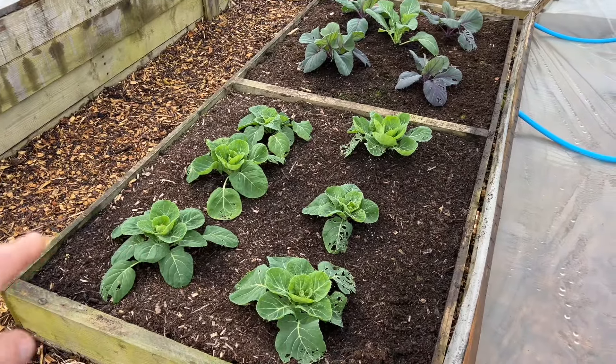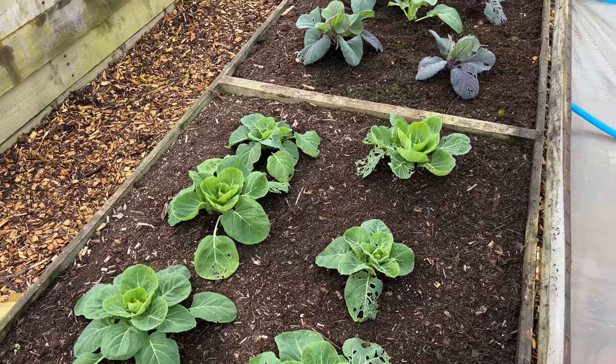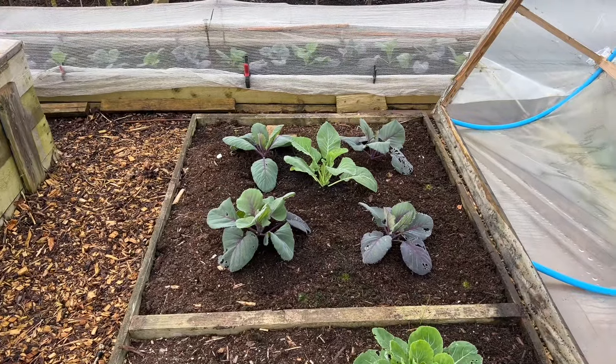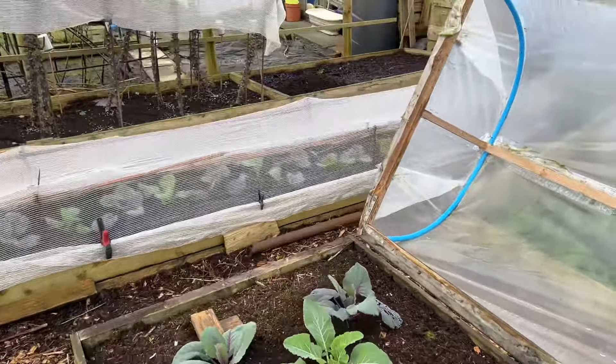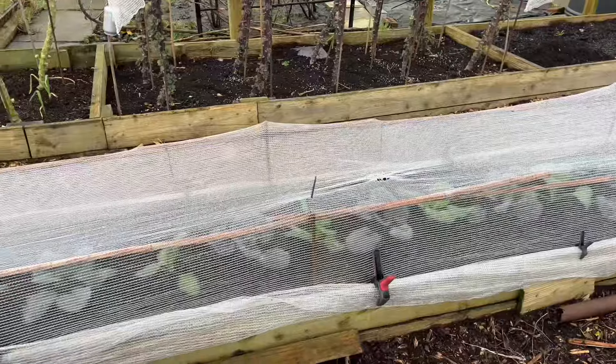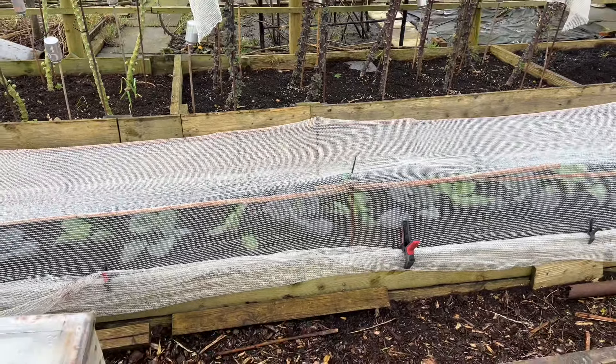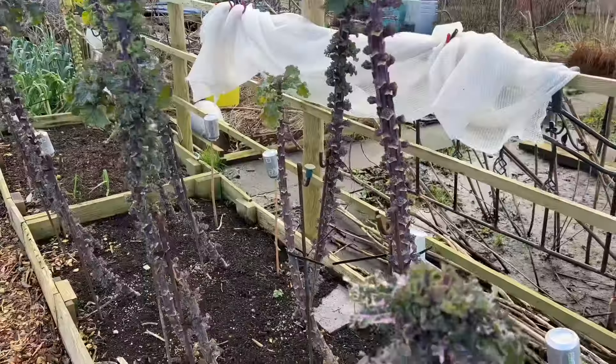I've got a bed of brassicas — these are my early Brussels sprouts. I'm getting a lot of leaf damage on the brassicas, but they should grow through it okay. I've got some red cabbages there and a cauliflower. Underneath this fleece I've got a whole row of red cabbages with spring cabbages in between, grown just for spring greens. I'll be harvesting those in about four or five weeks time, harvesting them for about a month, and then by then the red cabbages will really need the space.